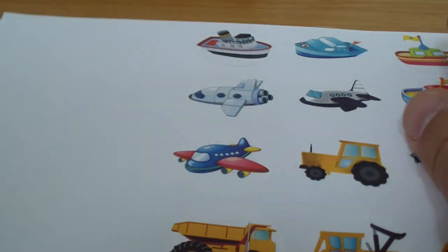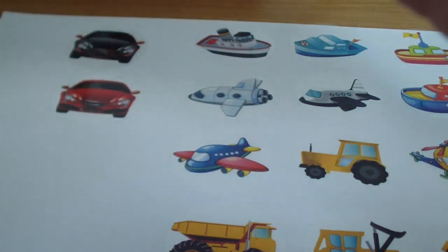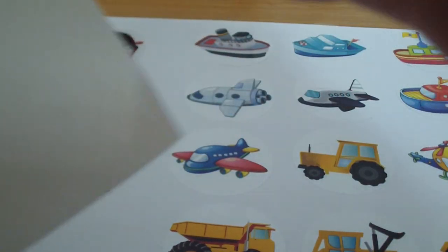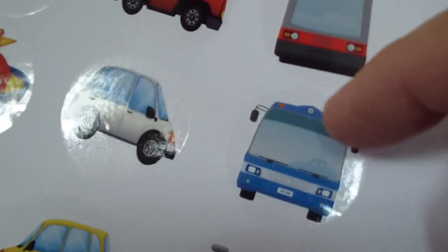Let's see what do we have more — we have cars, we have private cars. We have a black car, we have a red car, we have a blue car. We have a yellow car. We have a truck, motorcycle, a bus, an LRT, light rail train.